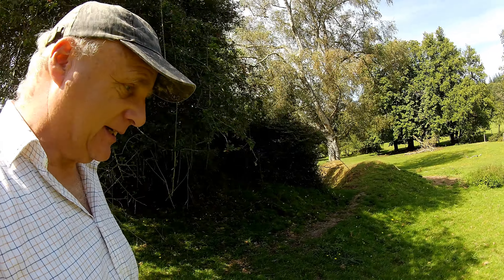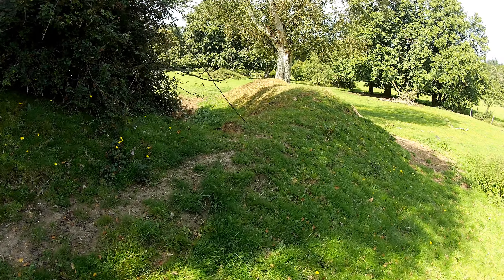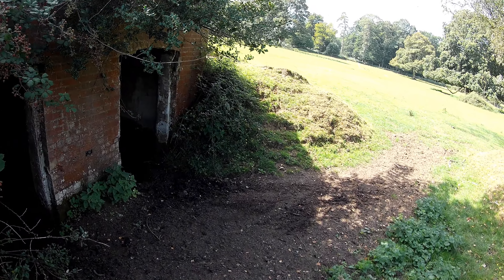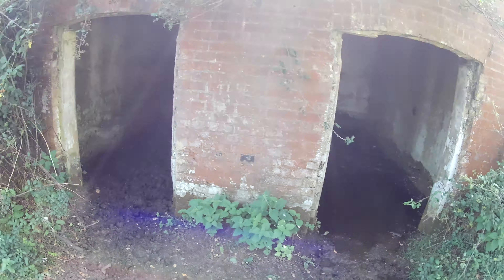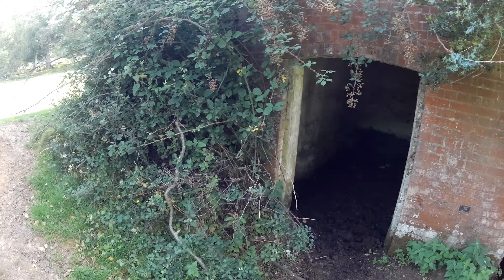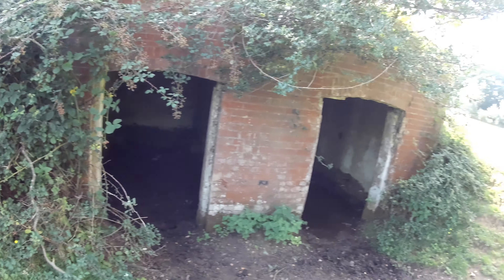Let's have a little exploration and see what we've got around here. These days it looks like it's used as shade for livestock, but there we go — it was worth having a quick look.